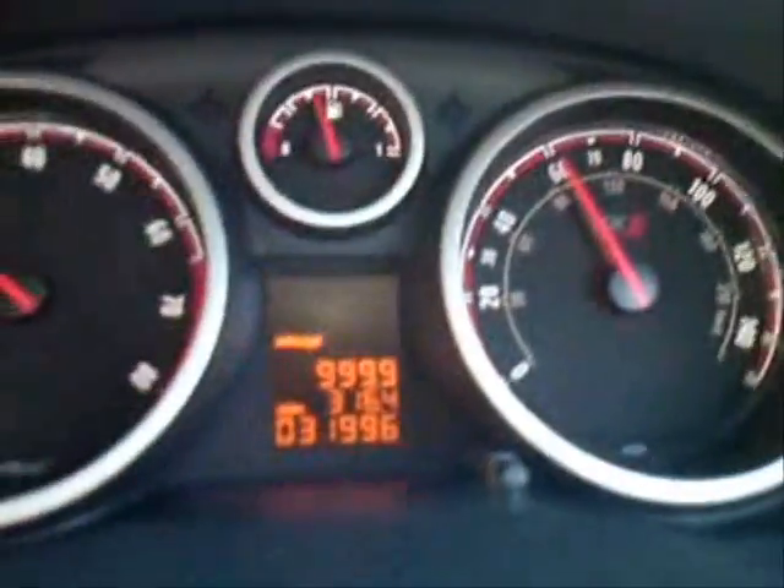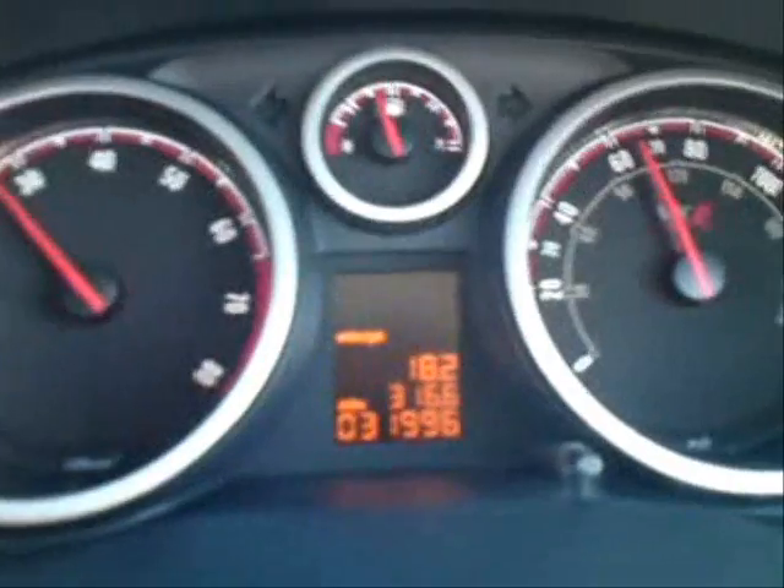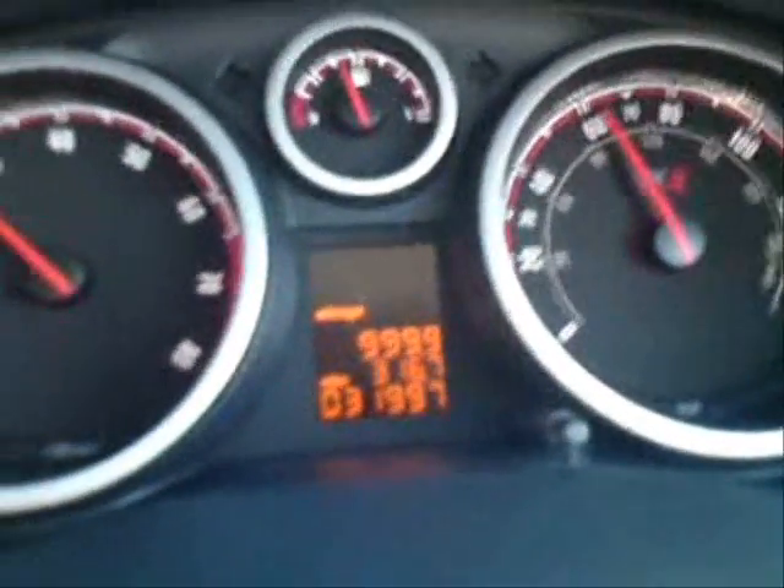I'm now in sixth gear and I'm getting 999.9 miles to the gallon, my foot's not on the accelerator. As soon as I put my foot on the accelerator, obviously that dropped significantly, but as soon as I take it off, I'm using absolutely no fuel at all.